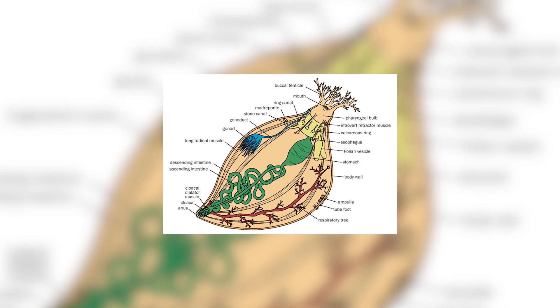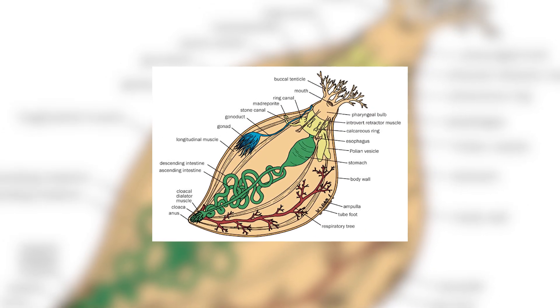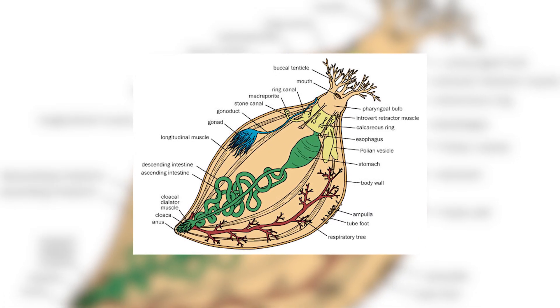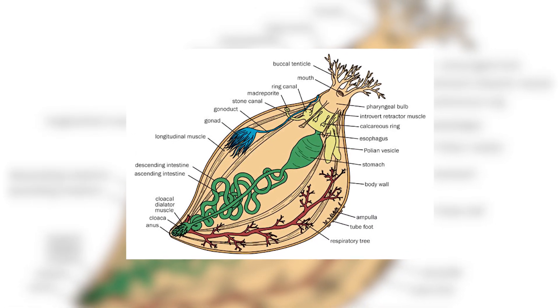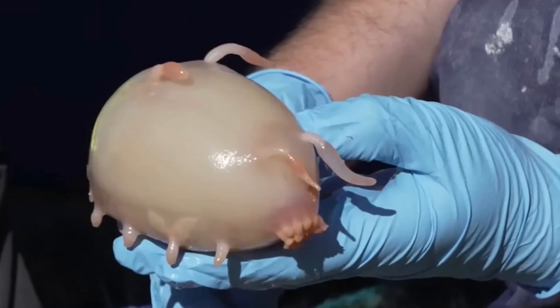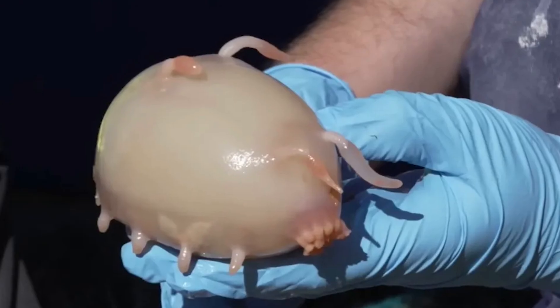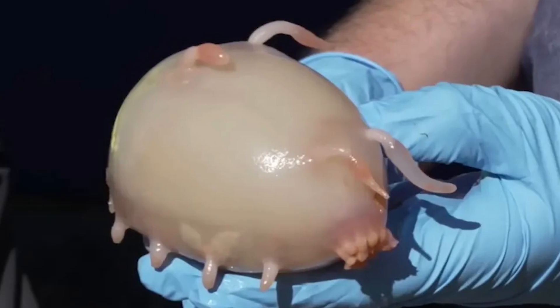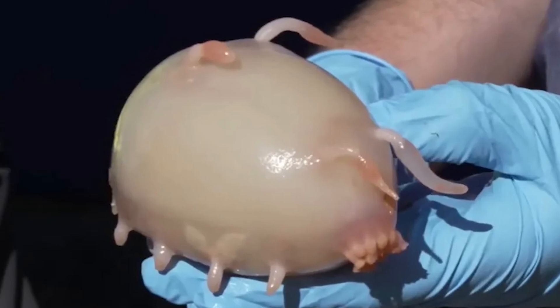Like all echinoderms, sea pigs have a poorly developed respiratory system since they don't have a respiratory tract, and so instead breathe directly out of their anus — they are indeed quintessential arse breathers. Sea pigs are also known to only contain one gonad, something which is the case across both male and female individuals, making them very different to other echinoderms.